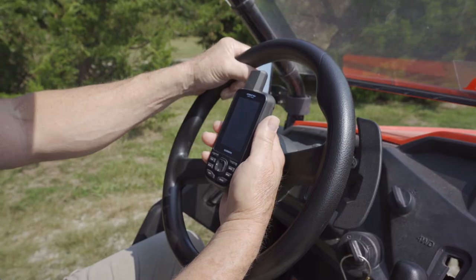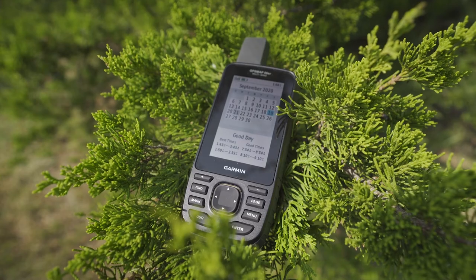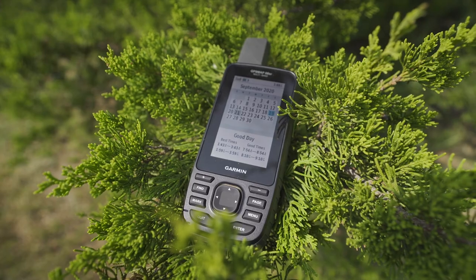But what good is all of this great mapping if you can't read it? The GPSMAP 66SR has a large 3-inch color display that's easy to read — even in direct sunlight, no squinting necessary.